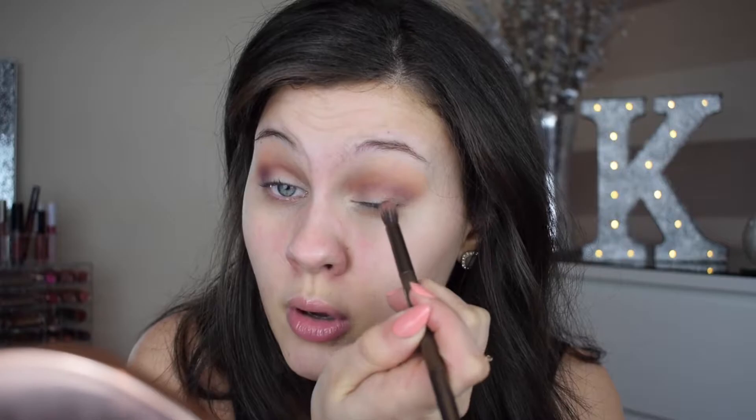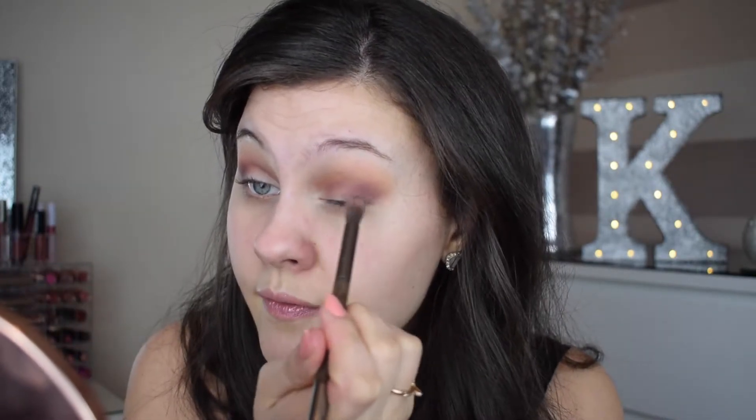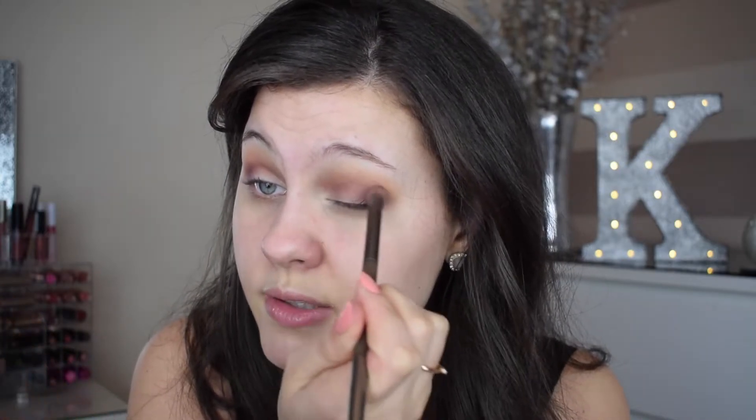I'm then going to take the same color and work it on the outer V of the eye just to darken things up a little. Talking about makeup tutorials — recently I've been doing a lot of reviews and swatch videos, but I do want to get back to doing tutorials. A lot of you have been requesting videos on eyeshadow palettes I've been showing you. I really want to give you guys what you want, so April is going to be makeup tutorials, and my makeup declutter series starting again.